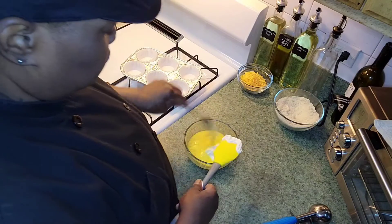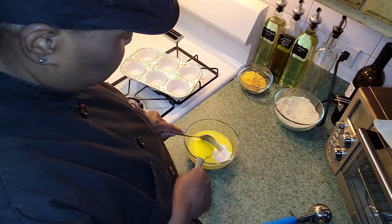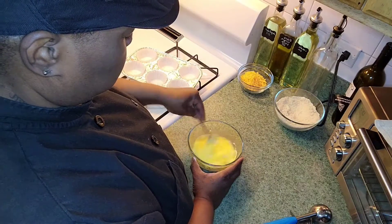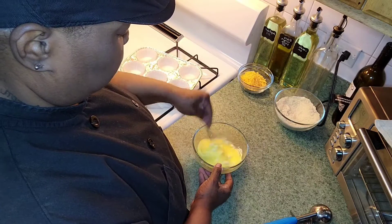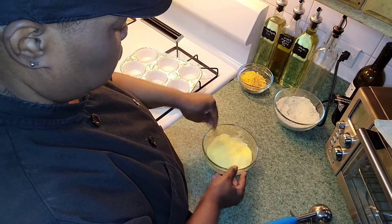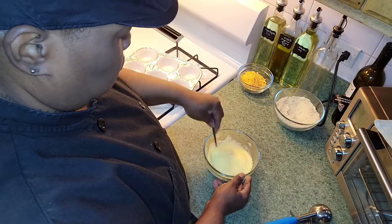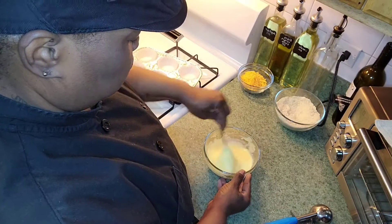This is a very simple dish. Mix it together and you can have this for breakfast or lunch. This is also a keto recipe. Now we're going to add the dry ingredients to this.